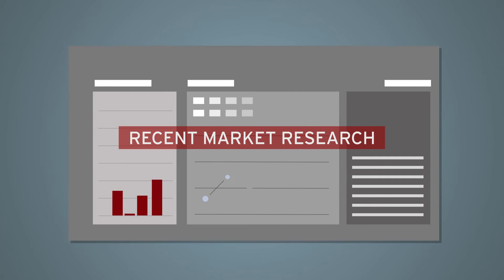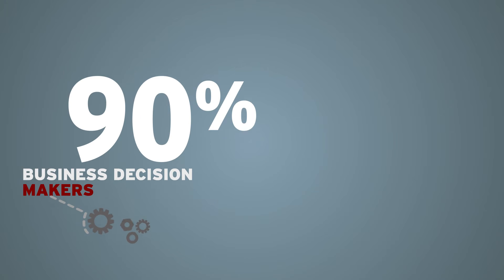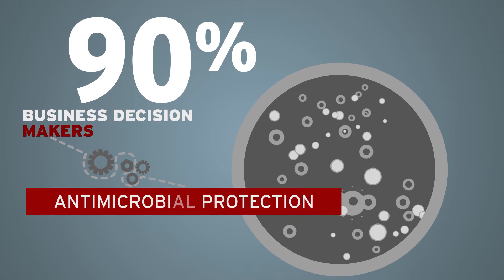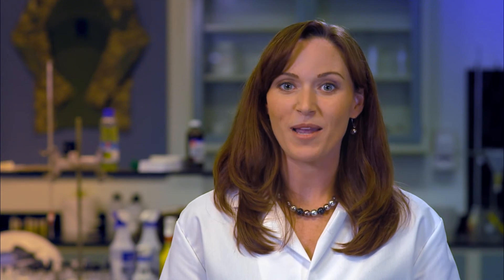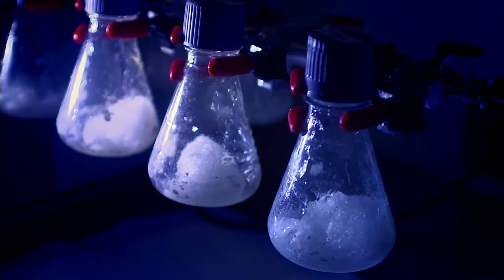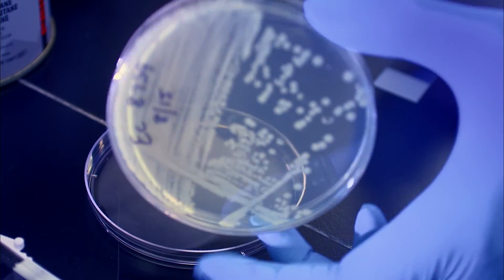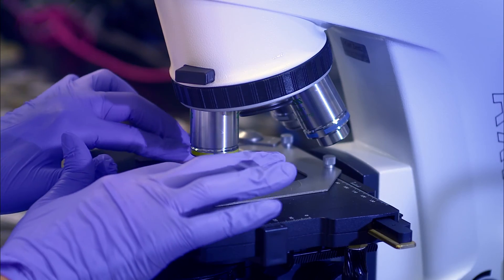In a recent market research study, 90% of business decision makers were interested in developing products with antimicrobial product protection. Microban was cited as the number one brand that decision makers would like to partner with to help give them a competitive advantage. No matter your industry, the Microban brand is your assurance of durable and effective antimicrobial product protection that your customers will recognize and trust.